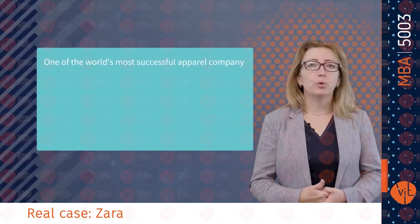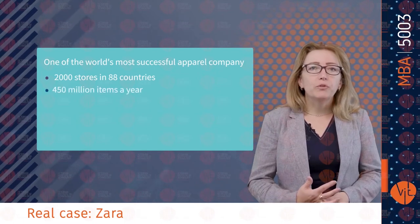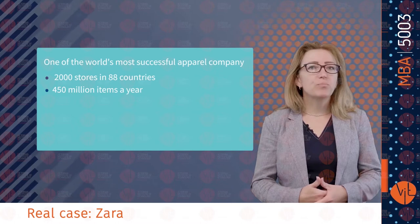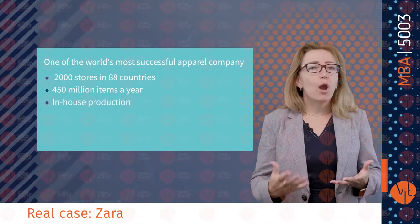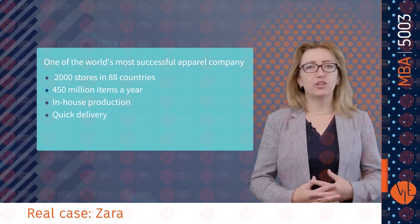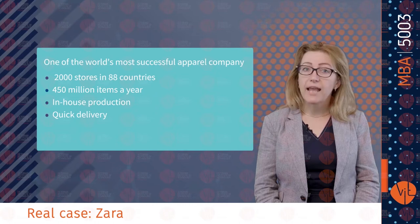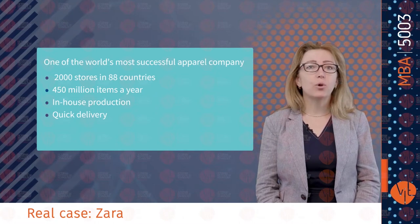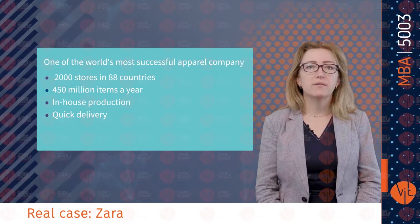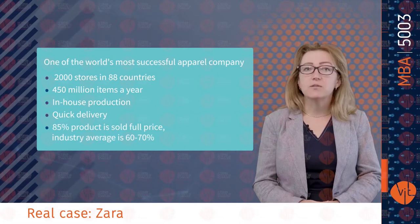Let's start with a real case. Zara, the apparel company, is one of the world's most successful companies with 2,000 stores in 88 countries and 450 million items a year. Most of its production is in-house. Zara is well known for its ability to deliver new clothes to stores quickly and in small batches. Twice a week, store managers order clothes, and twice a week on schedule, new garments arrive.